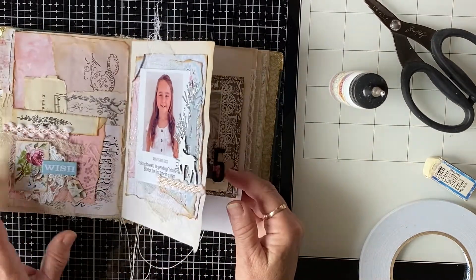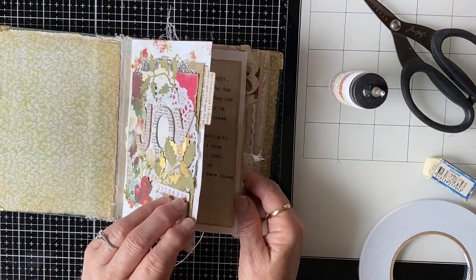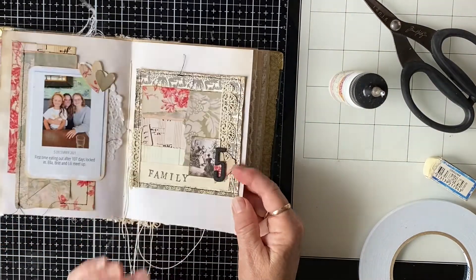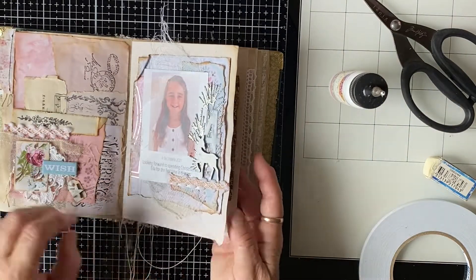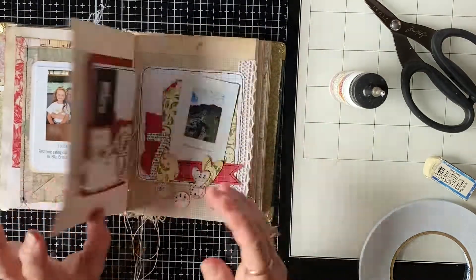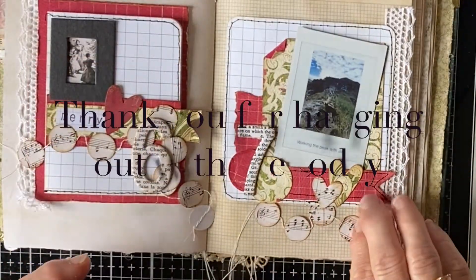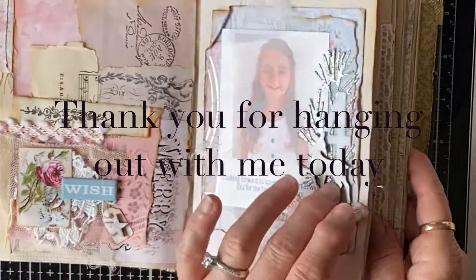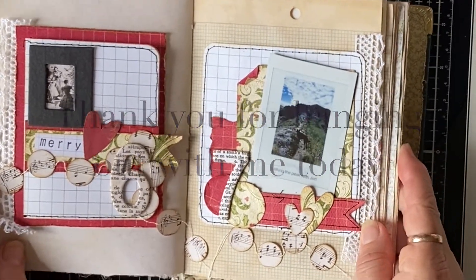We've got some quite different colours and different layouts. I thought initially when I started doing this journal that it was all going to be along the same theme using the same kind of papers, but then I changed my mind and thought I'd just do what I feel like on the day. I really wanted to do a pink pretty sort of layout with Ella, and then use up my scraps here too. It'll be interesting to see how it develops. Thanks so much for watching, thanks for hanging out with me today - I hope you'll watch the other videos in the series and I'll see you again soon. Bye!